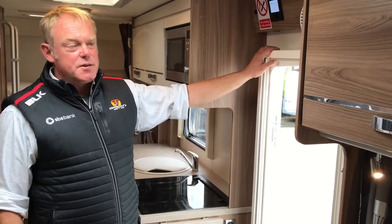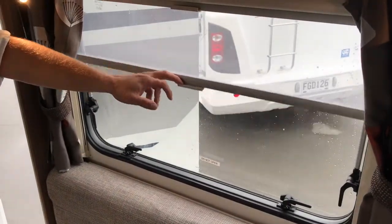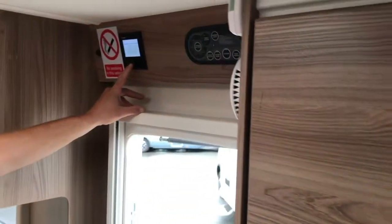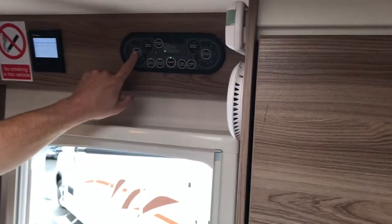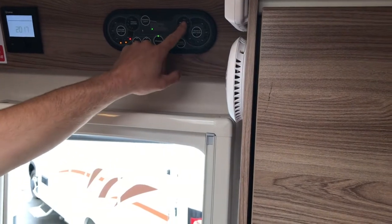Being a British motorhome, it's fully insulated with double glazed windows all the way through, with fly screens and blinds. It has dual fuel heating and hot water with the Truma system, which runs on both gas and mains power if you're plugged in. The controls are up top with your battery monitors and water monitors.